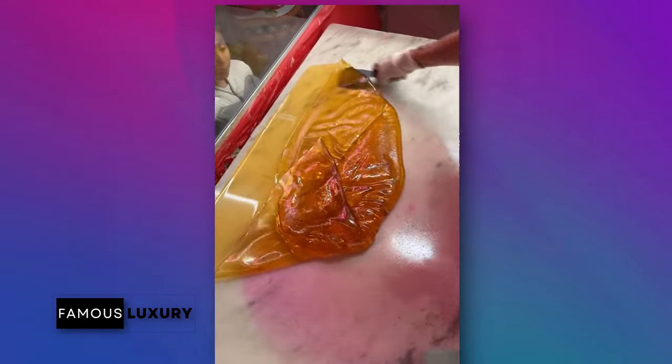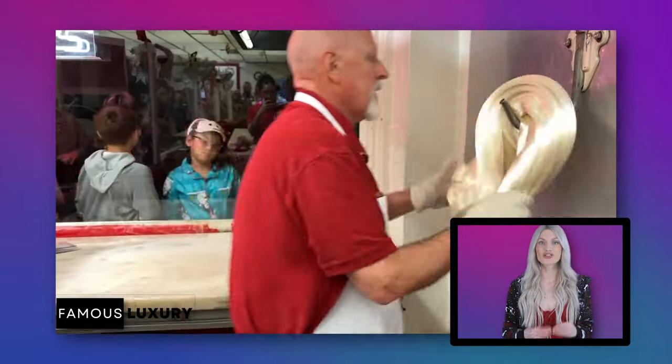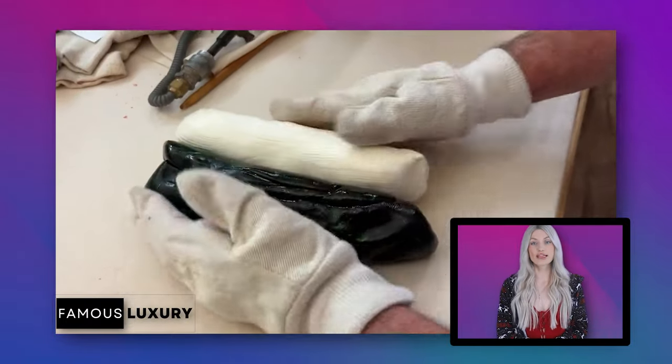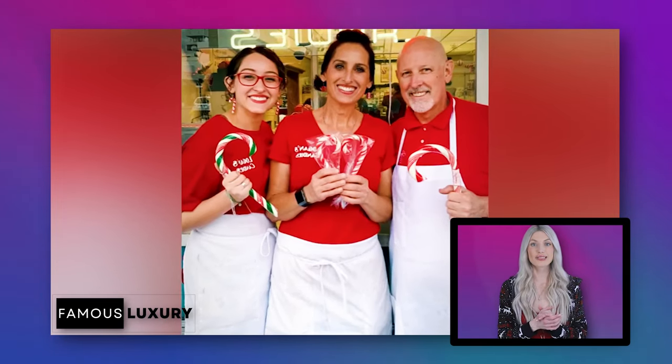That's why they call it the holiday candy cane season. The shop provides a unique experience that allows customers to watch as their candy is made right before them — a fascinating and rare opportunity to see how candy is made from scratch. It's not only entertaining but also educational, as visitors can learn about the history and science of candy making.